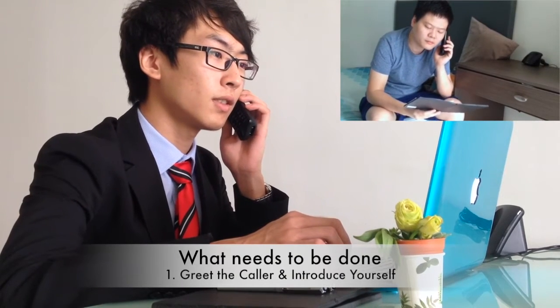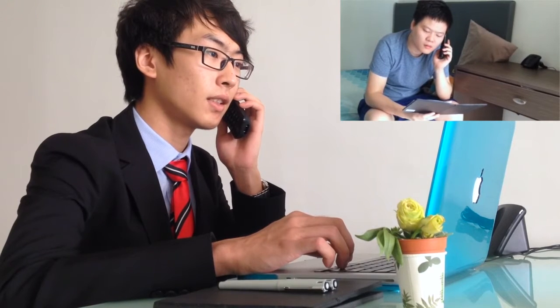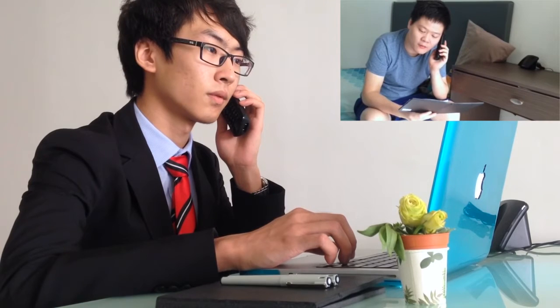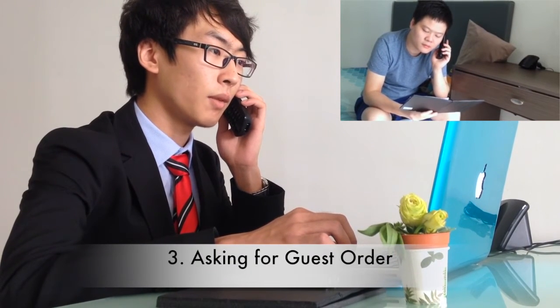Good morning. Thank you for calling Senza's room service department. This is David speaking. How may I assist you? I would like to order some food. How may I address you, sir? And may I know your room number, please? My name is Xia. I'm calling from 2010. Okay, Mr. Xia. May I have your order, please?